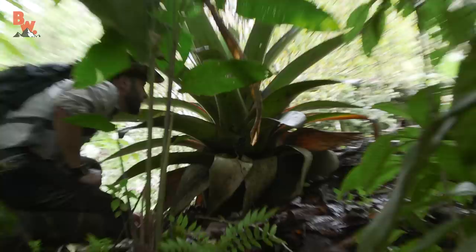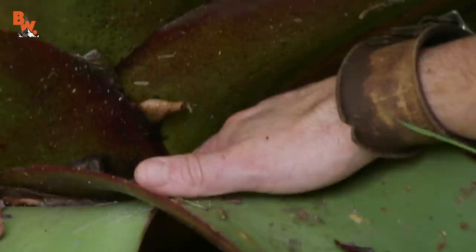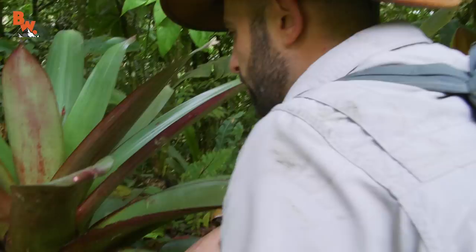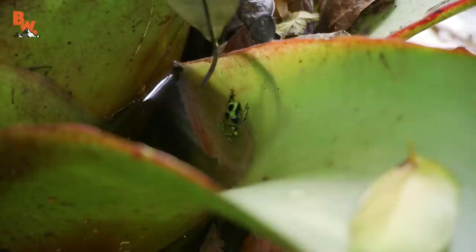This is a bromeliad plant — you see how thick the middle of it is? I'm just gonna bend this leaf down a little bit, take a little glance in there. You see all that water? That pocket of water is exactly what the female frogs are looking for to lay their eggs. There's a poison frog right there! There's two — a red one tucked behind the leaf, and a little green one. Oh, that's a baby one — it's a froglet. We're definitely looking for something way bigger than that.